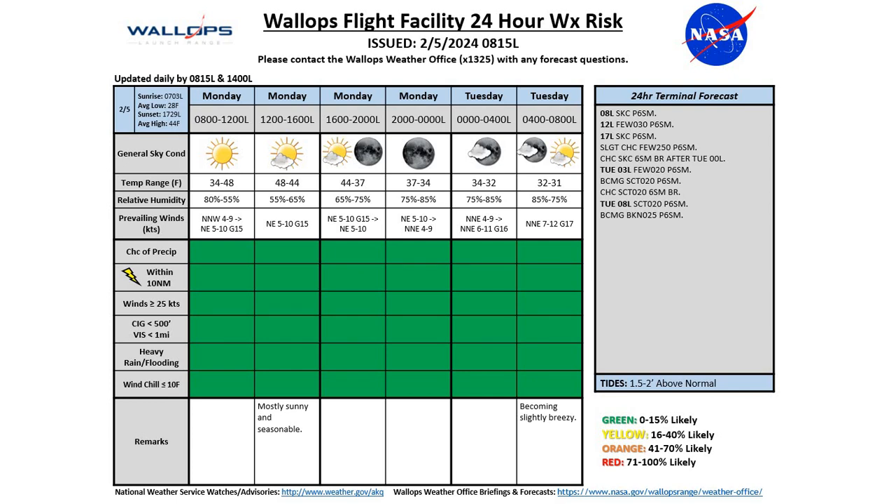As we get into the start of the day on Tuesday, we'll start to see those low clouds swinging into the area with some scattered clouds around 2,000 feet, and a low temperature around 31 degrees. We'll start to see that breeze pick up out of the north-northeast at 7 to 12 knots, gusting up to 17 knots. Right now our tides are running about a foot and a half to two feet above normal, and we'll likely see that continue over the next couple of days.